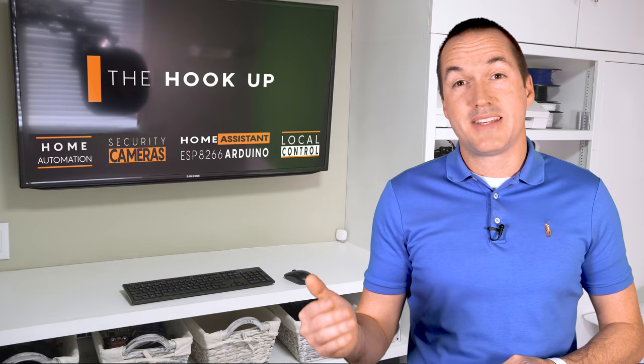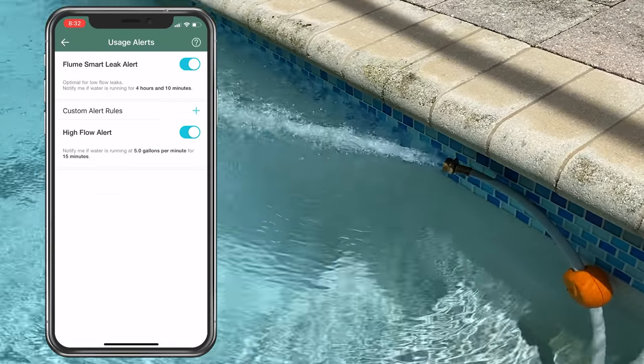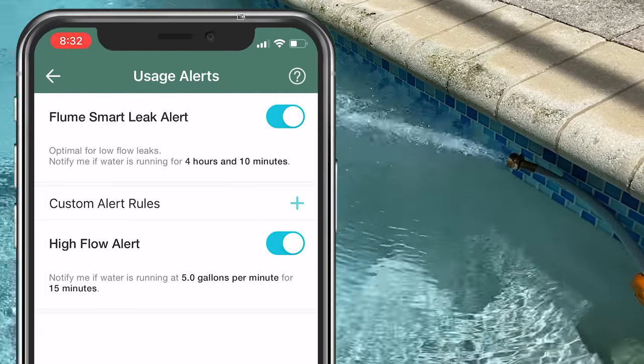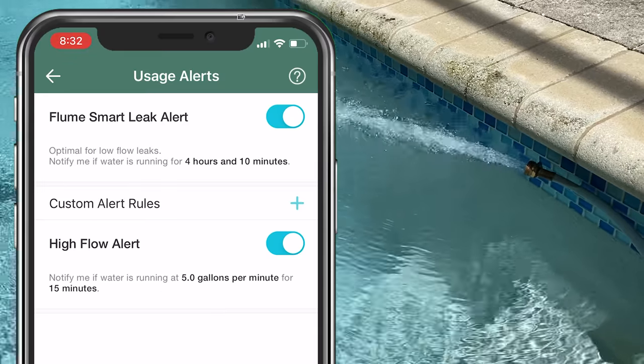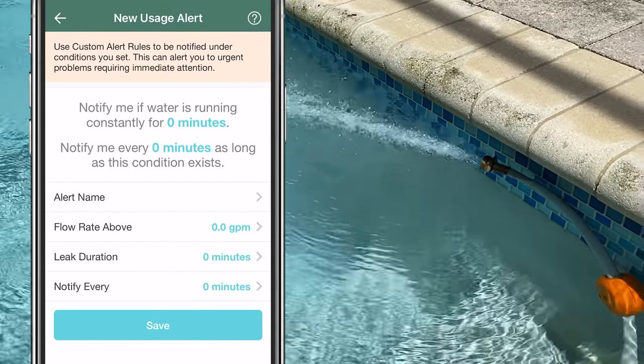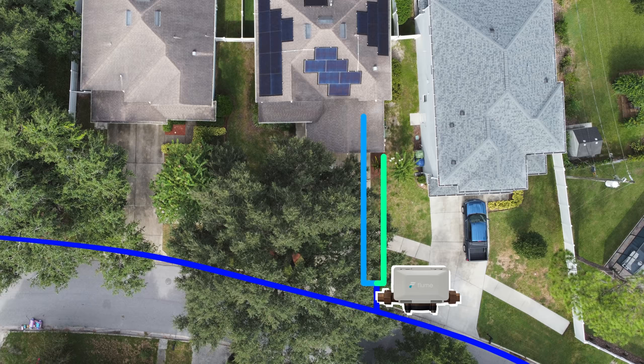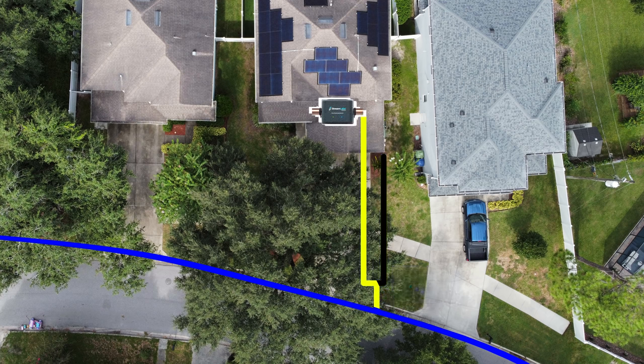The Flume 2 should be able to find a significantly smaller leak than the Streamlabs monitor, but it still won't detect a dripping faucet or leaky toilet. During the large leak test the Flume 2 didn't alert me at all, because the default settings are to only alert on a flow rate over 5 gallons per minute or a water flow lasting over 4 hours and 10 minutes — but these values are adjustable within the app. One major difference in my house is that since the Flume is installed at the water meter, it monitors both the irrigation system and household usage, while the Streamlabs only sees water going into the house.